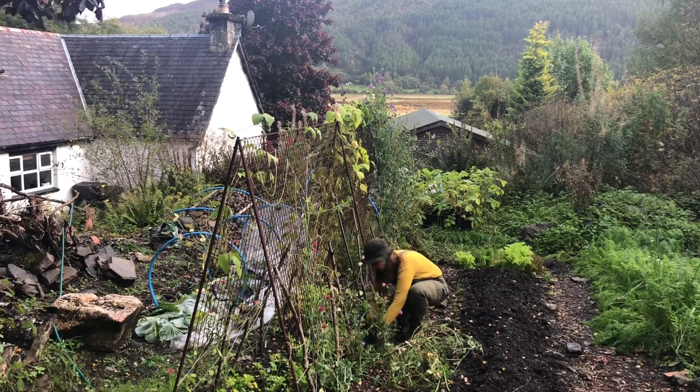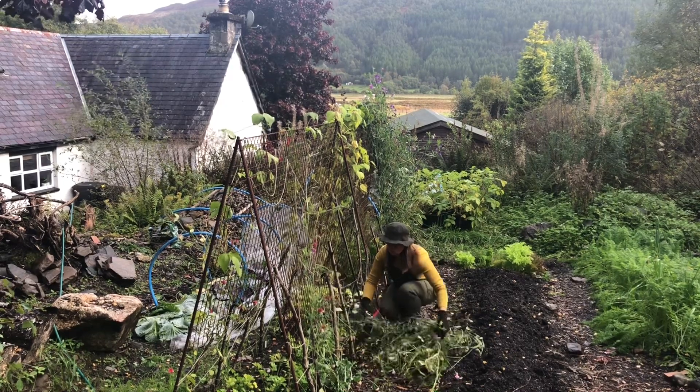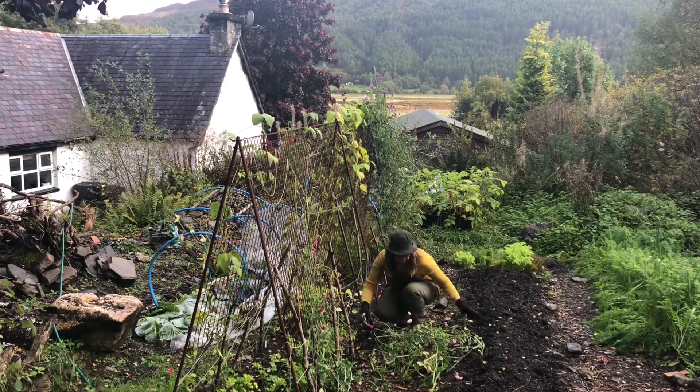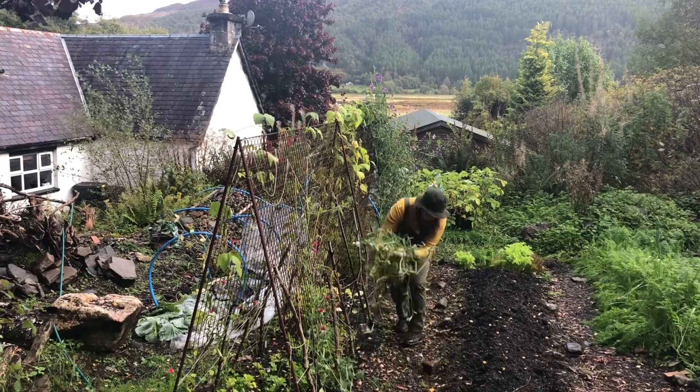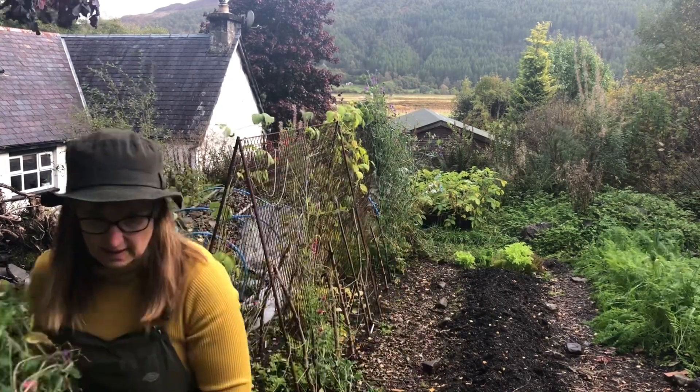There's something quite sad about pulling all these plants back after the beautiful flowers and the scent that the sweet peas gave us throughout the summer months. But that's one of the lessons that autumn brings us — the joy of letting go.